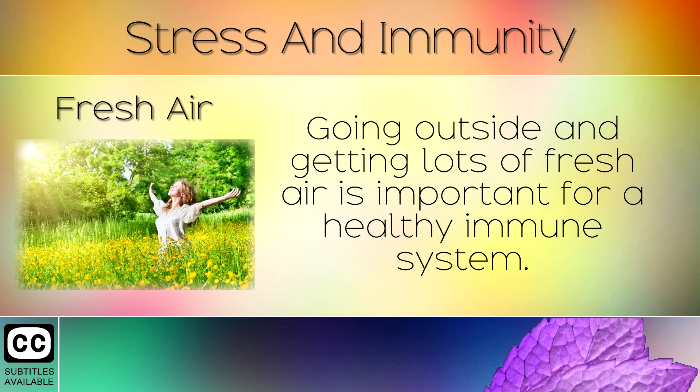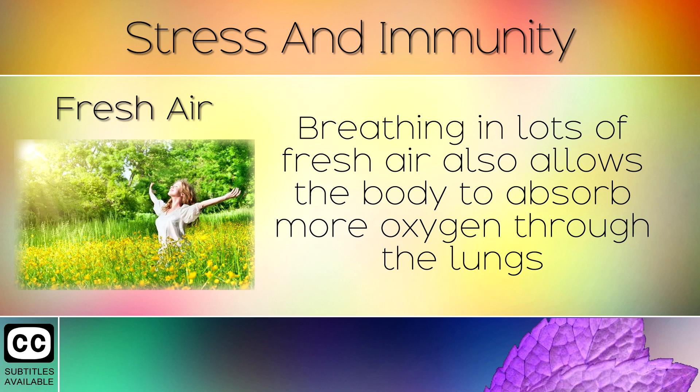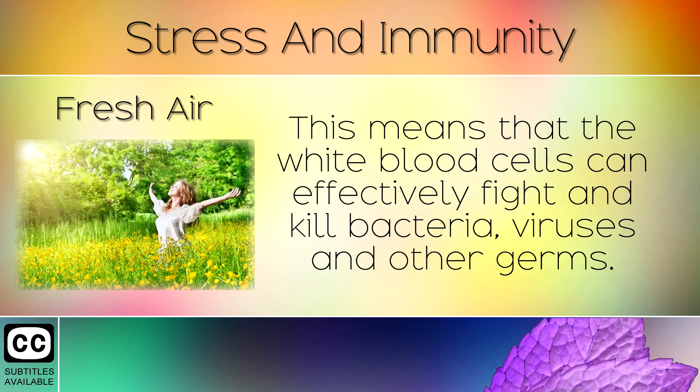6. Fresh Air. Going outside and getting lots of fresh air is important for a healthy immune system. This has a positive effect on our mental health which makes us feel more relaxed and less likely to suffer with stress. Breathing in lots of fresh air also allows the body to absorb more oxygen through the lungs, which helps our white blood cells to function properly. This means that the white blood cells can effectively fight and kill bacteria, viruses and other germs.